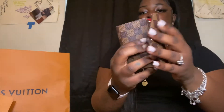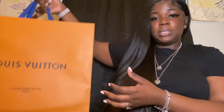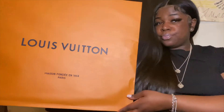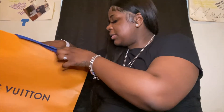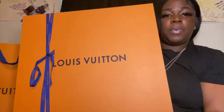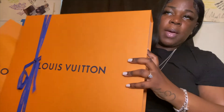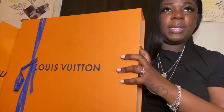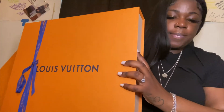It's so pretty. That's the wallet. I bought this a couple days before my birthday and I got my bracelet a couple days after my birthday.